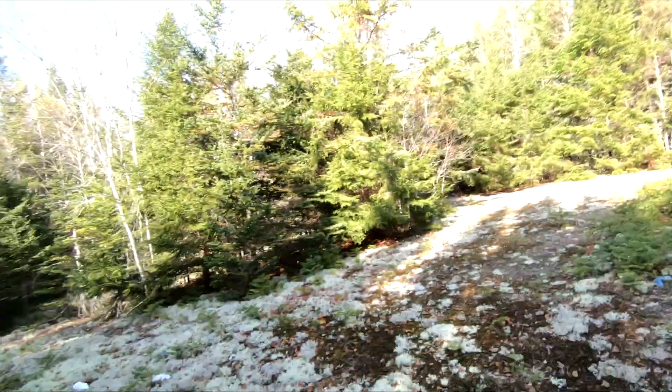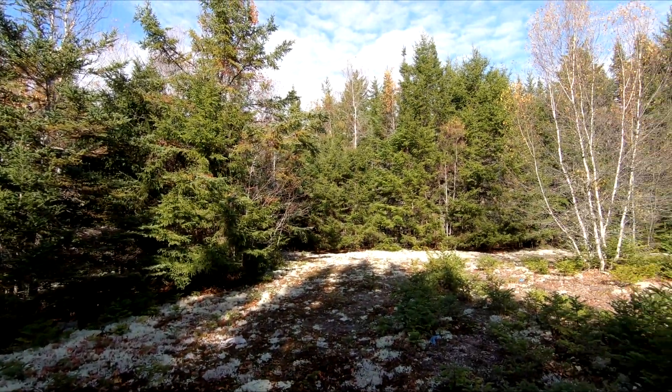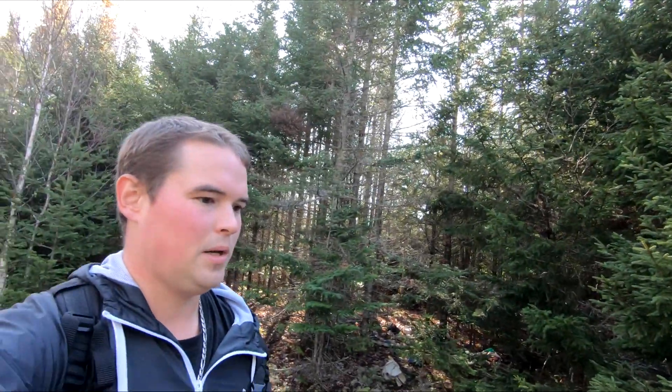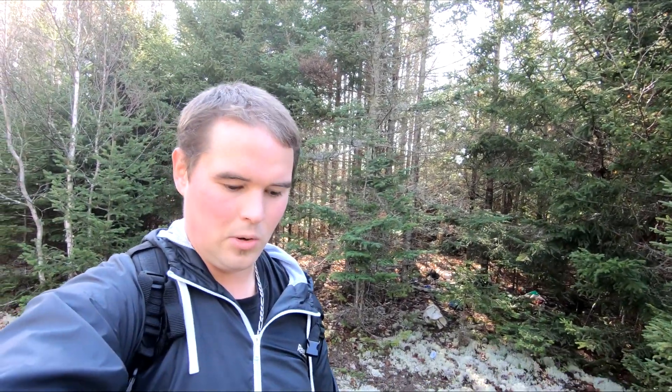Yeah, that's my purpose of even coming up here today — to clean this all up and get it looking good. So when other people discover the Mo-Beta — if I'm even pronouncing that right — trail that I just came out of, they're greeted by clean surroundings, not a bunch of garbage. So I'm gonna get to it.